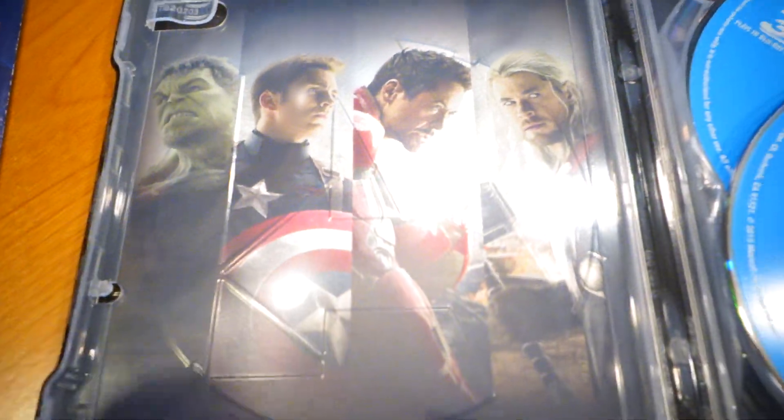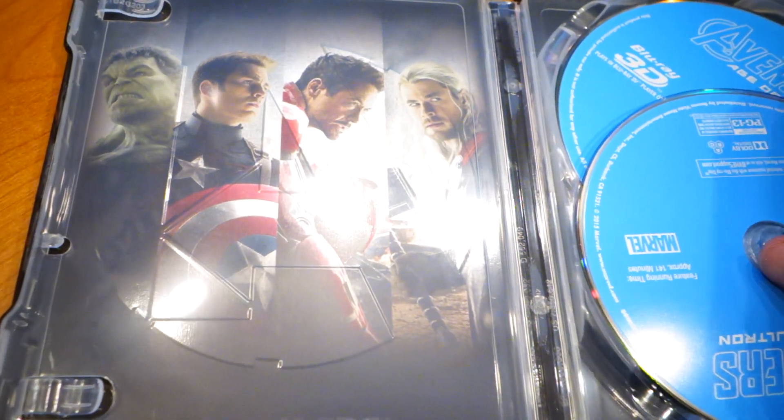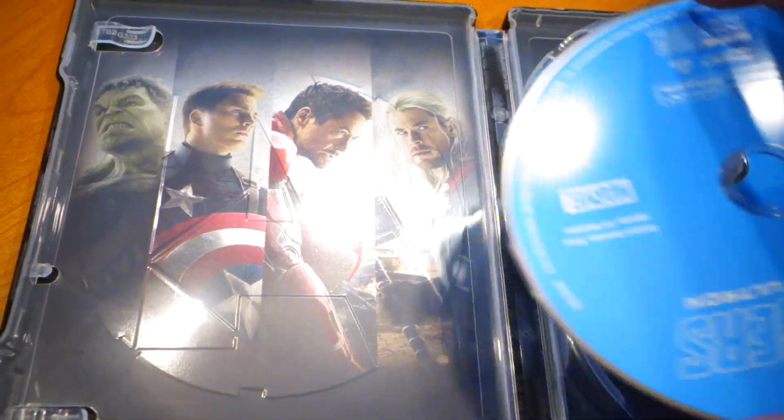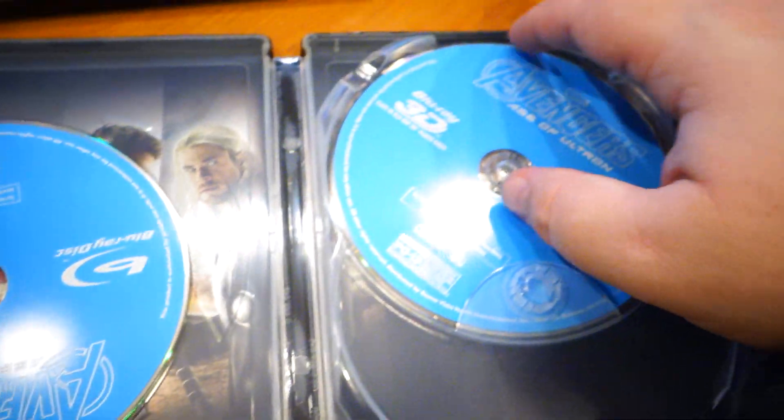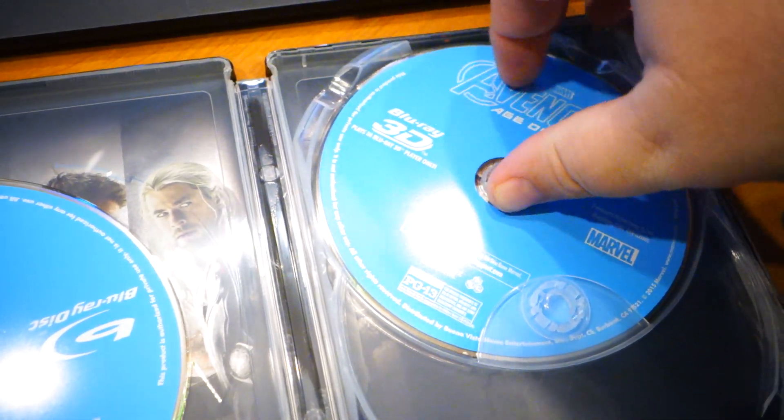On the inside, you have some Avengers. Now there is another version of this. I thought about going out today and trying to see if I could find it, but I knew I wasn't going to be able to.